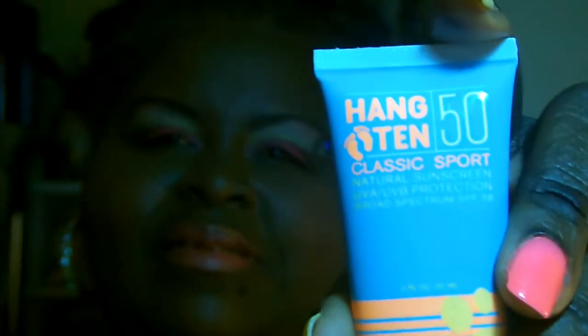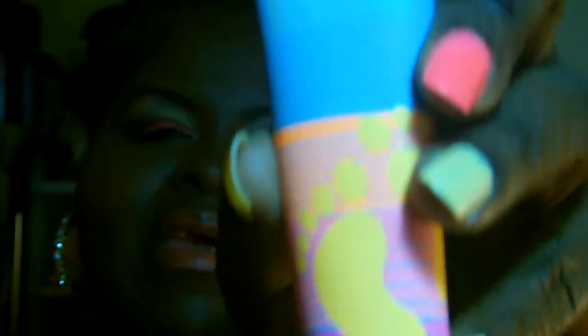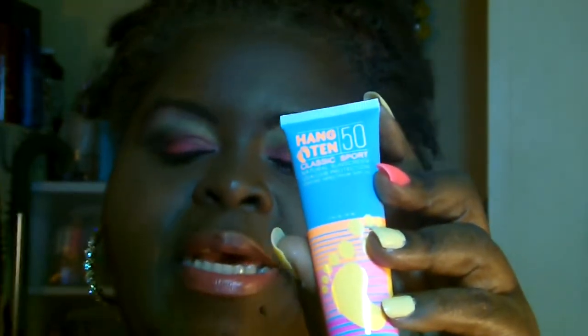Next we got Hangten 50. Hangten 50 has feet on there, but it is a sunscreen — SPF 50 — and it's also good in the water. When you use it in the water, it says it is good for 80 minutes, waterproof. So it's a sunscreen, cute to put in your bag.